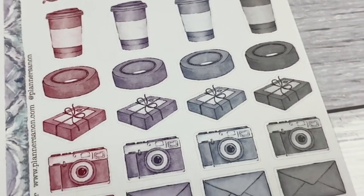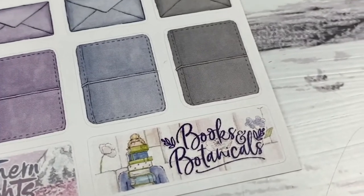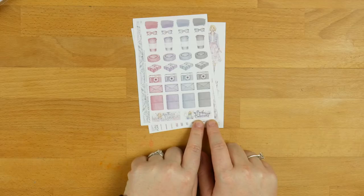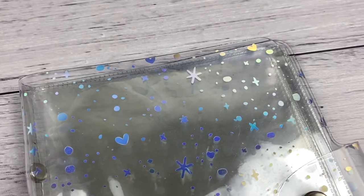And then we've got the next one, which is called Books and Botanicals, and oh my goodness, is it beautiful. If you haven't seen Sammy's YouTube that shows off the next kit, I will link it because it is absolutely freaking stunning.